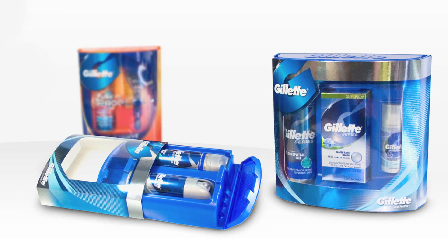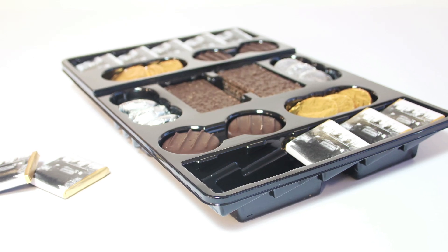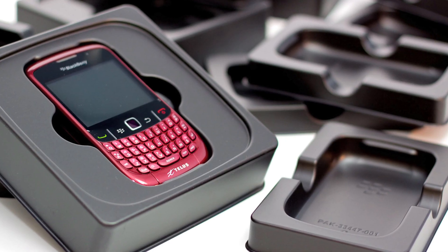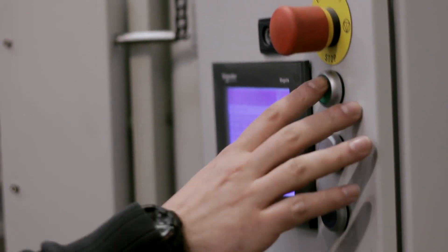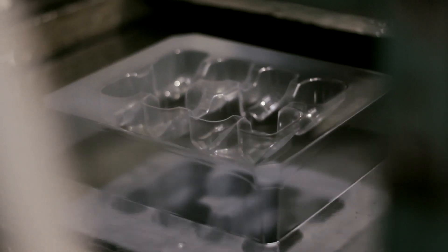We create packaging for a wide range of industries, accommodating a huge range of specification, tastes and styles. We've developed a base of experience and know-how, allowing us to provide the most suitable packaging for all of our customers, whatever their line of business.